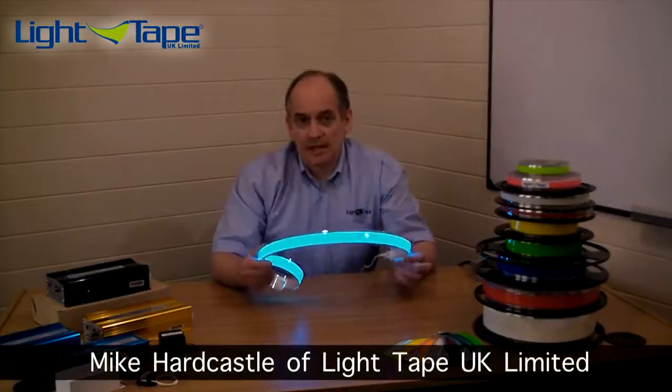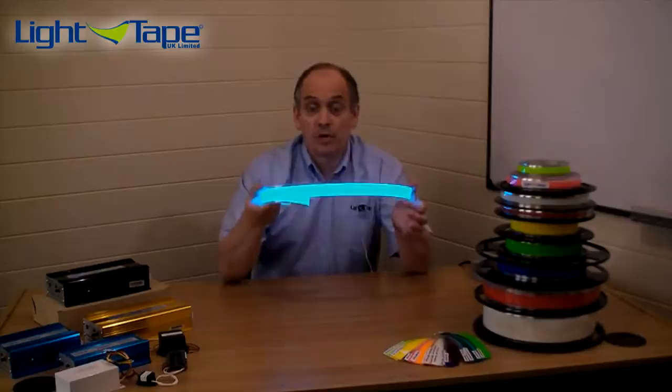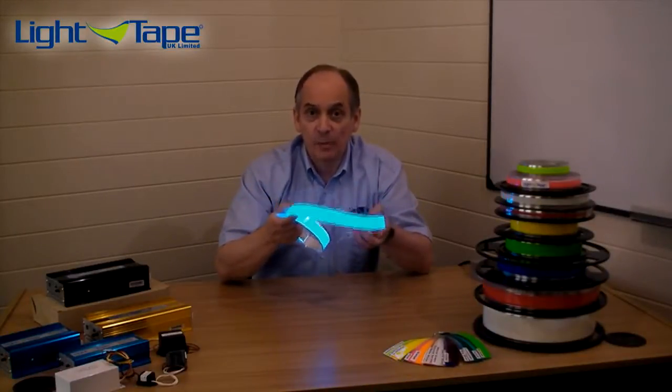One of the things that amazes people about light tape is its ultra low power consumption. At one inch wide, which is the product I have here, by one meter long, it only uses one watt of electricity at optimum brightness.